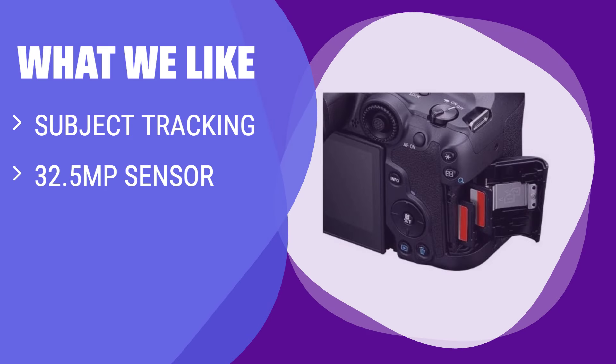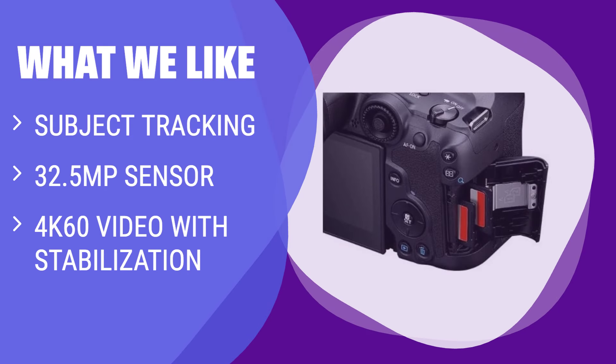What we like: If you like capturing fast-moving subjects or need in-body stabilization for cinema and vlogs, you should choose this one. The R7 is ideal for both photo enthusiasts and pros, especially for creators who photograph moving subjects.